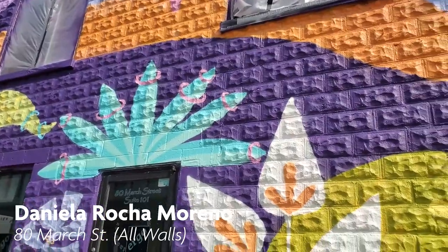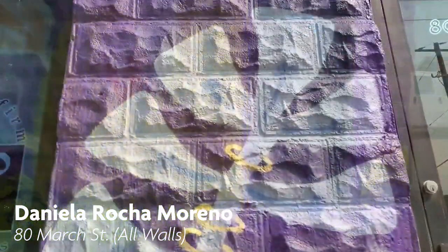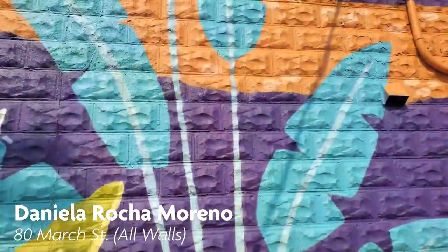Daniela Rocha Moreno is a Canadian-Colombian freelance mural painter. Her art can be viewed on the entire Ergo Office Plus interior design firm building on March Street.